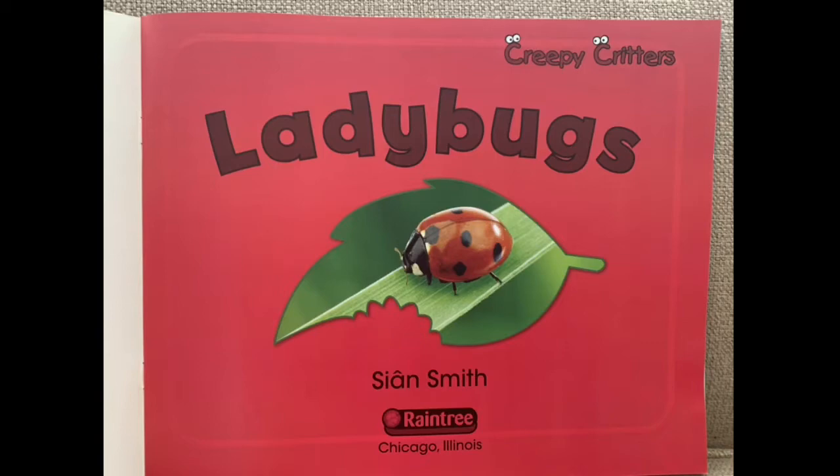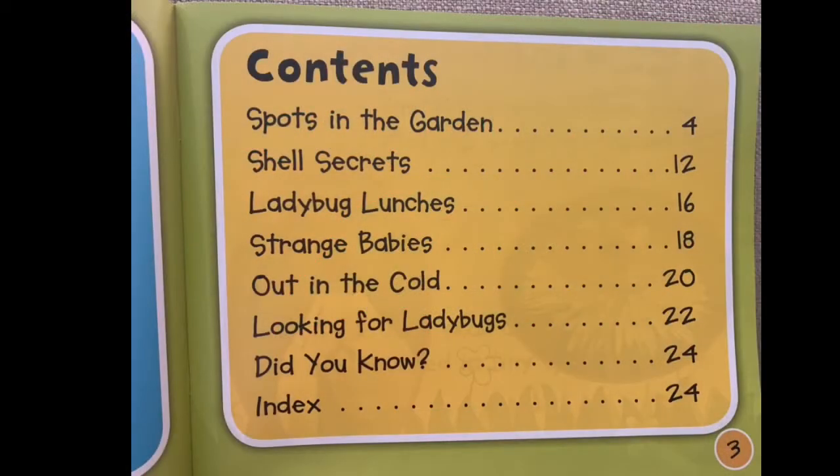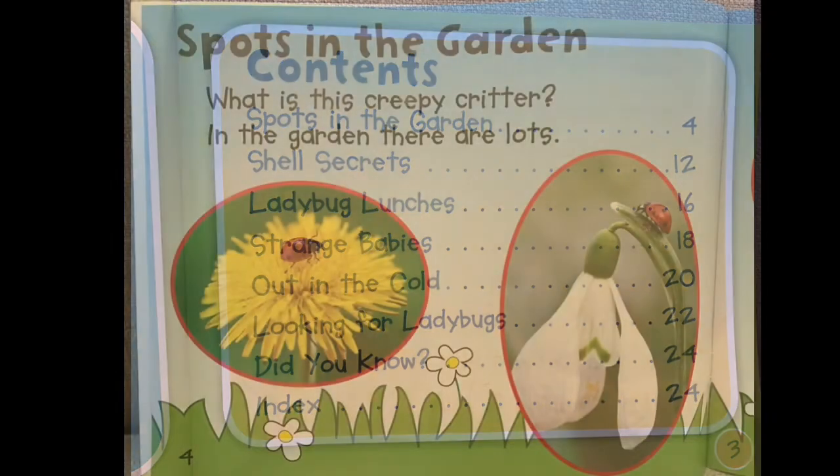Ladybugs. On the title page we see 'Ladybugs' by Sean Smith. Then we see the table of contents, which we would use if we wanted to find something in particular. We're going to read the whole book, so let's get started.